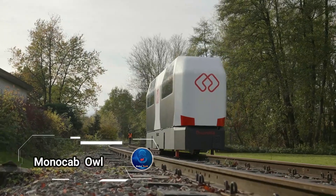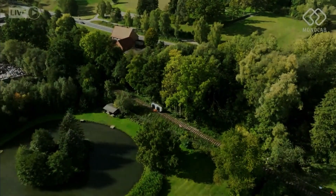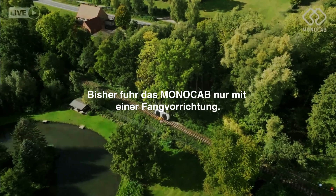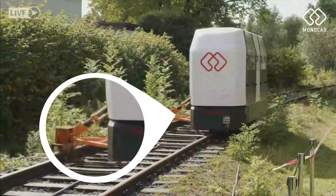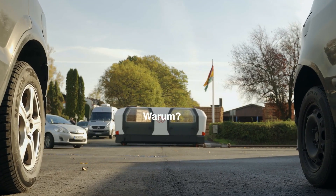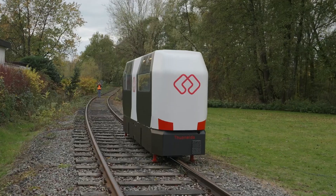Making mobility in rural areas accessible has always been a challenge, but the innovators at Monocab OWL have found a revolutionary solution. Imagine a single rail track where dual cabins move in opposite directions, offering efficient transportation without the need for extensive infrastructure. Developed by the University of Ostwestfalen-Lippe, these self-driving cabins can be summoned via an app, just like calling an Uber.